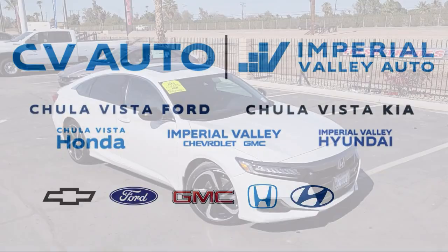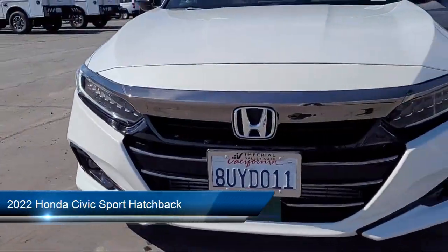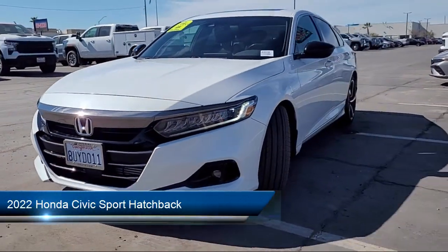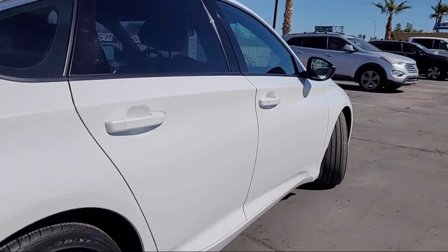Welcome to Imperial Valley Honda, and here is a look at one of our great vehicles for sale. It comes equipped with a leather steering wheel with auto tilt-away, rear view camera, Apple CarPlay and Android Auto.